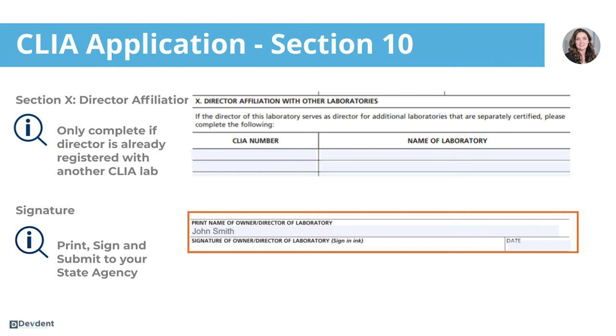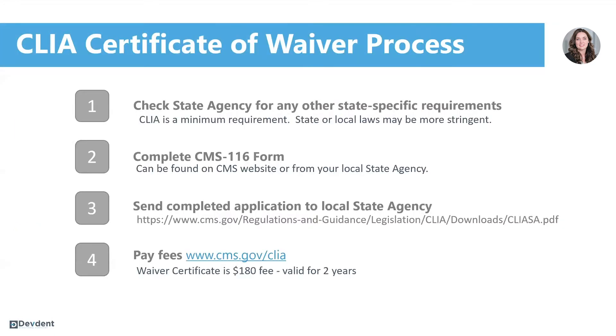In conclusion, you've already checked with your state agency for any state-specific requirements they may have. You've completed the CMS 116 form, printed it and signed it. Now you're going to send that completed application to your state agency. The website listed has contact information for all state agencies.